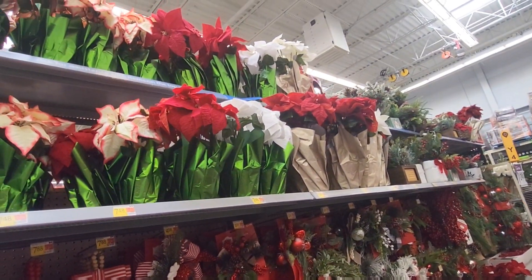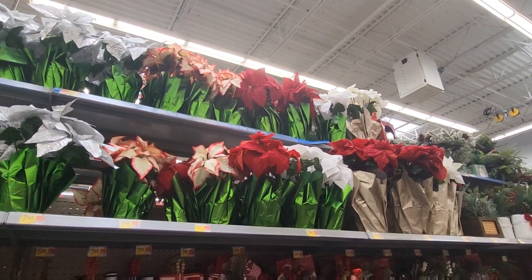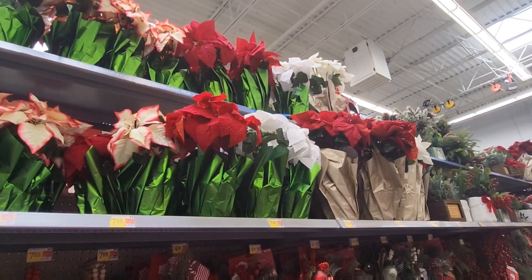Poinsettias up here — they're $7.98. I've seen people using poinsettias nowadays for their tree skirts. That's an option.